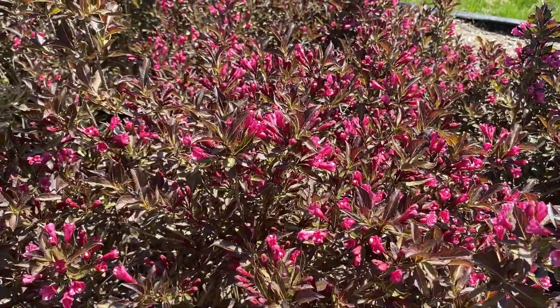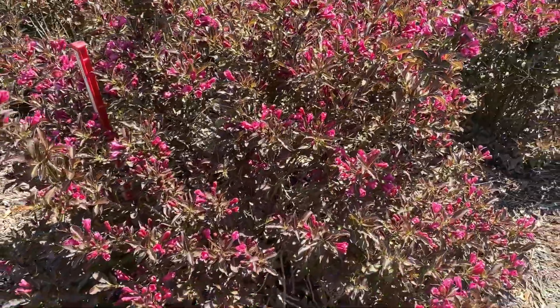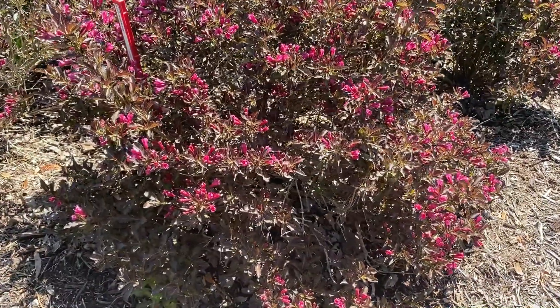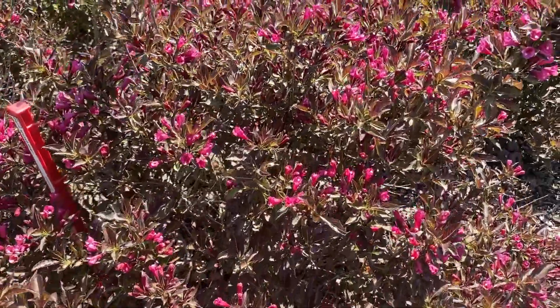Butterflies and hummingbirds love this plant. This is planted here in a full sun garden, and these are about 24, maybe 30 inches tall, and about 24 to 30 inches wide. They like to be grown in a full sun location, and these are a spring flowering shrub.